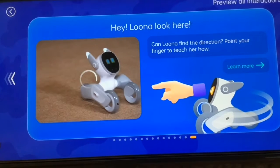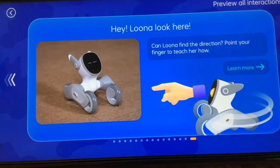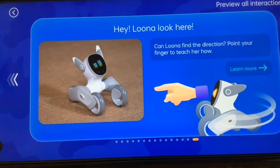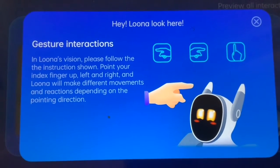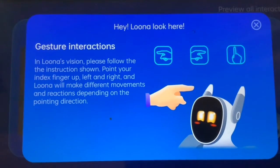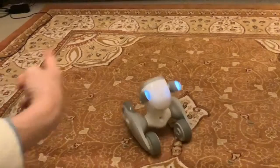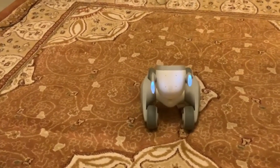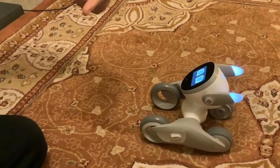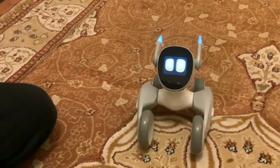The next one is getting Luna to go in certain directions when you point. You can point left or point right, and you can point upwards as well. So we'll try it out. That's really responsive. Good girl. That's so responsive.